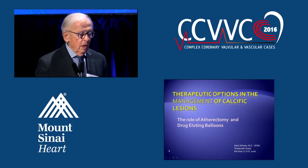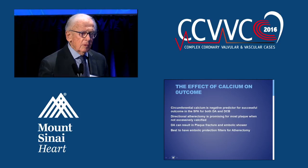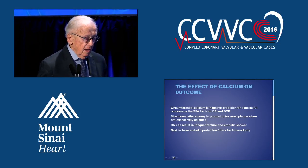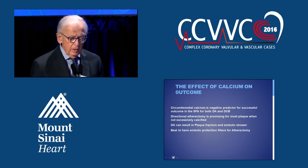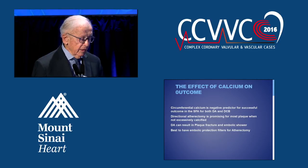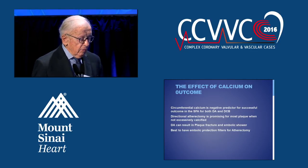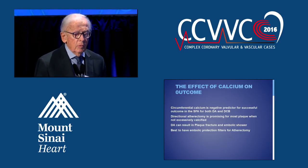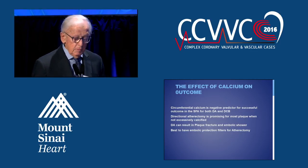Let me talk a little bit about the options we have. The effect of calcium is so impressive, and circumferential calcium is a major predictor of a difficult outcome. Directional atherectomy is promising for most plaque that's not severely calcified, but it can result in complications. We've had a case in Pittsburgh involving perforation and subsequently a major lawsuit. So obviously calcium is a major, major issue.